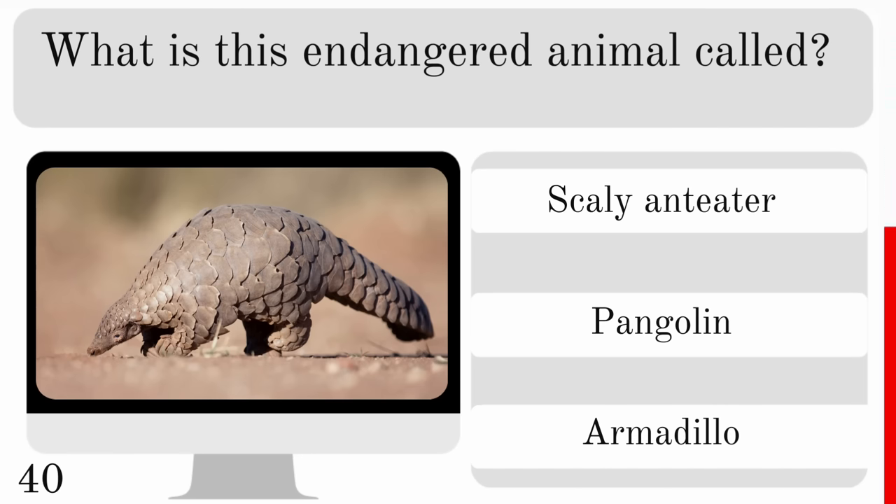Which breed of dog is known for its excellent tracking ability? Bloodhound, Havanese or Corgi? And the correct answer is Bloodhound.